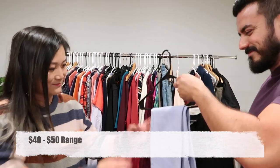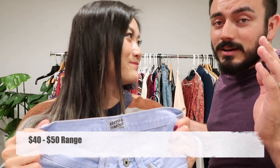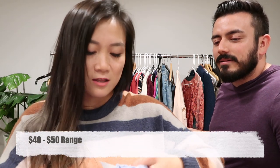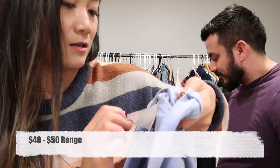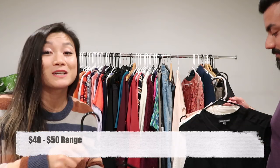These are Naked & Famous denim — not Naked and Afraid, just Famous! These are a button fly, the Weird Guy style in size 28 — salvage denim. We've sold these in the past, so whenever we see this brand we pick it up.